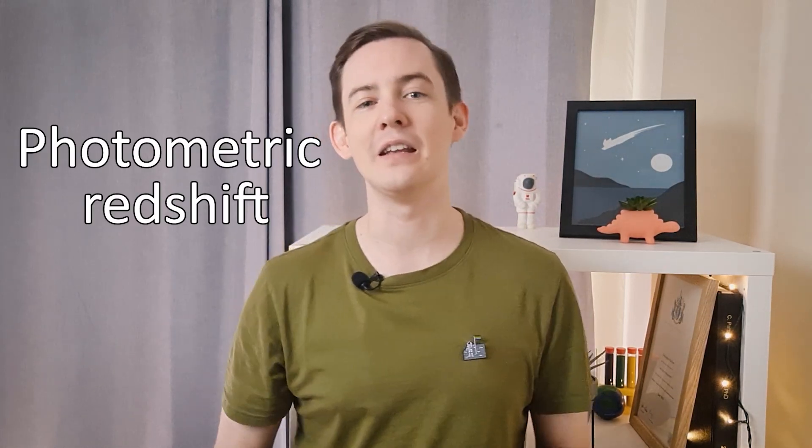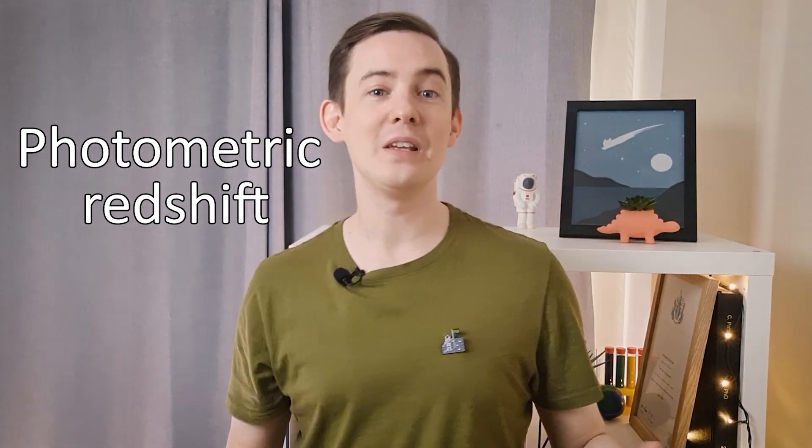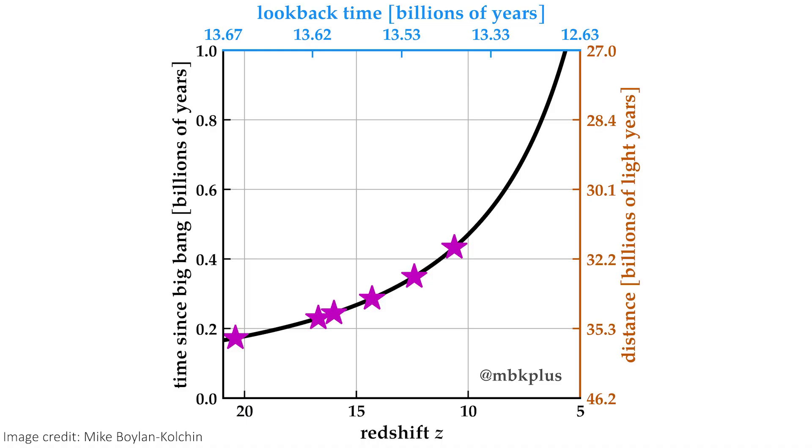Photometric redshift is a well-used technique that can be really effective, but it tends to have larger error bars. So these numbers need to be confirmed with spectroscopic redshifts as soon as possible. This plot is really nice for trying to turn a redshift into a more useful number, like age or distance. Additionally, some teams are finding different things to other teams — some reject high redshift objects that other teams keep, and some disagree by considerable amounts about the redshifts claimed.